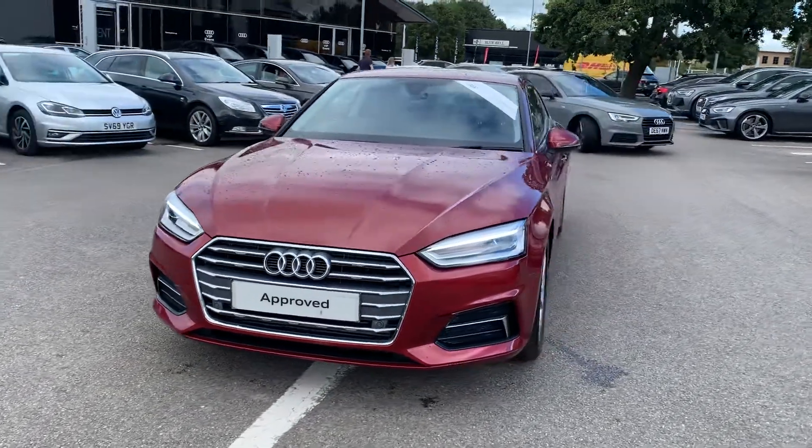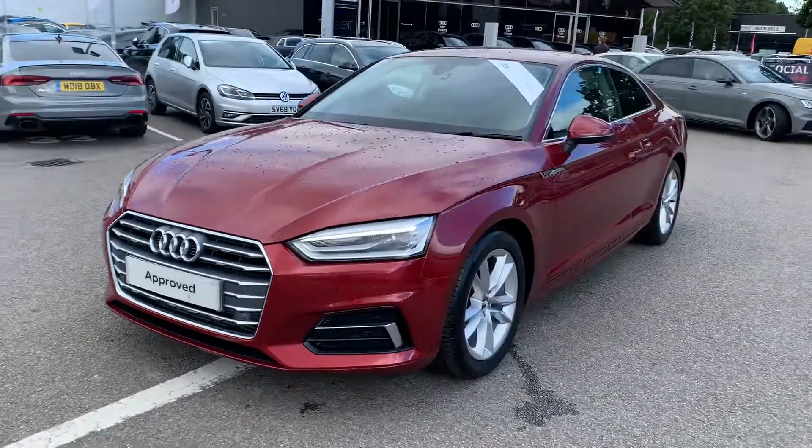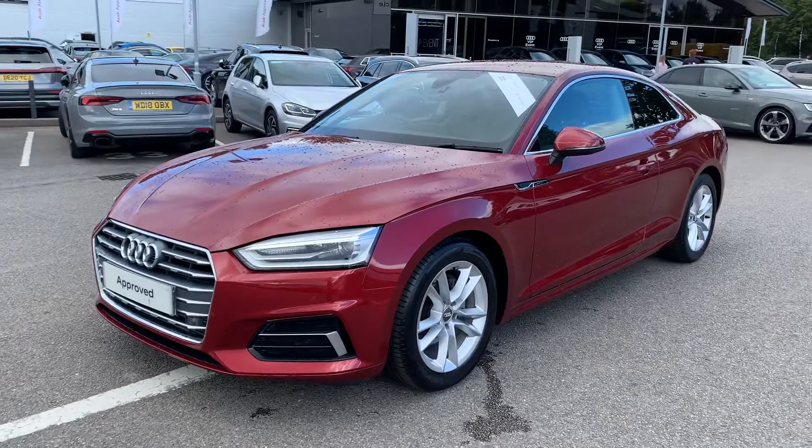Hello and welcome to Crew Audi. Today I'm going to show you around this Audi A5 Coupe that's just come into our approved used stock.